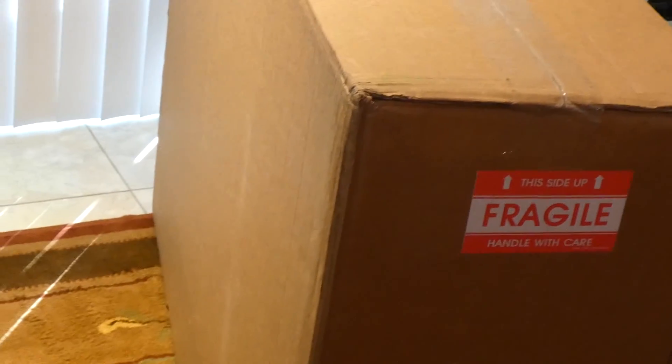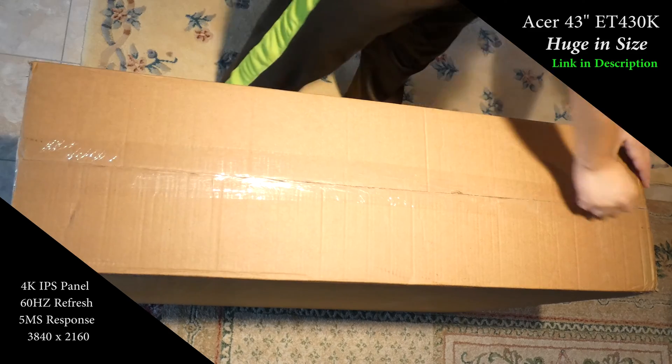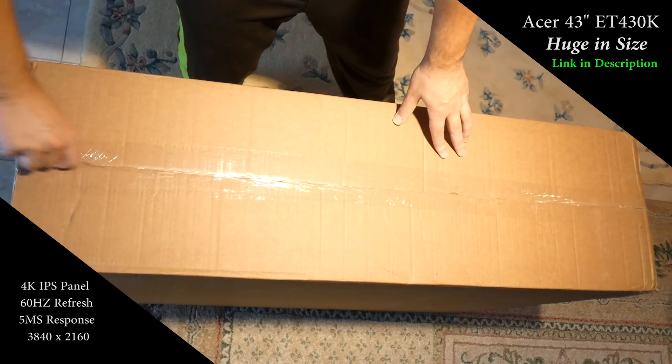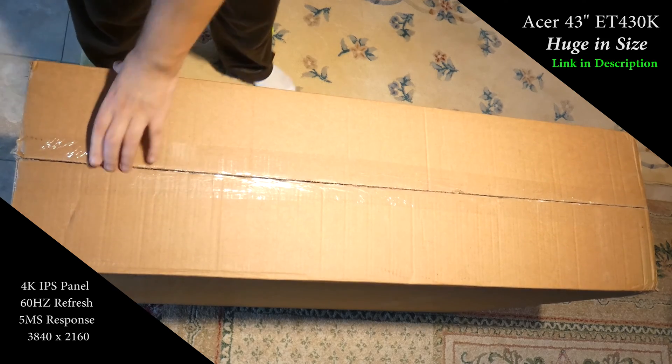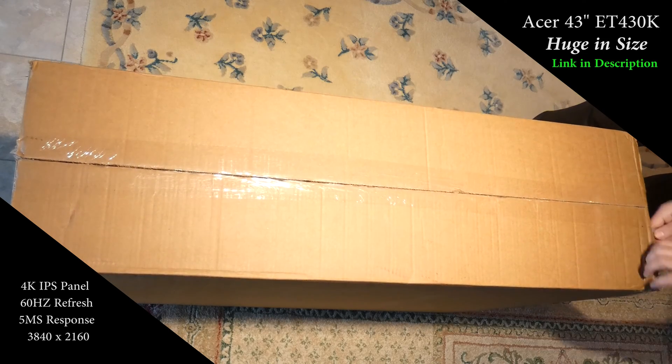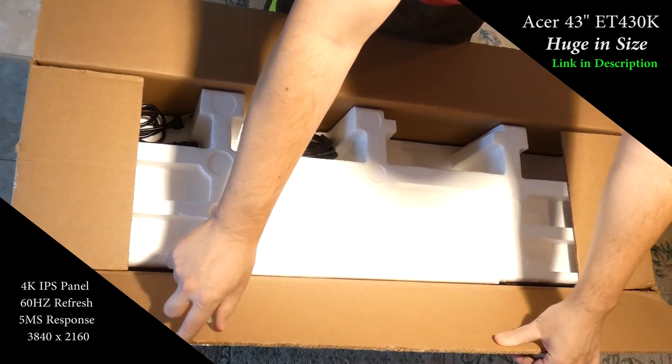Some of you watching may wonder: should I buy a 4K monitor? Well, I'm glad I did. This box came in the other day and it's a giant Acer 4K 43-inch monitor with a 60Hz refresh rate, IPS panel, and 5-millisecond response time. I bought it for productivity and to save space on my desk — instead of three monitors, I can have one that's equivalent to four.